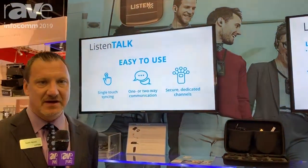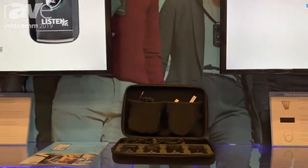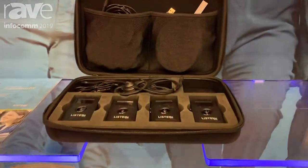Hi, this is Sam Nord with Listen Technologies, talking here at Infocom 2019 about Listen Talk. Listen Talk is our two-way wireless mobile collaboration system — our two-way system on the DECT band for tours or anywhere where wireless two-way communication is needed.